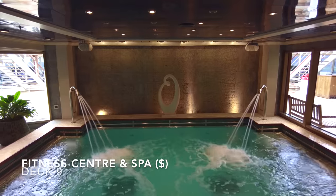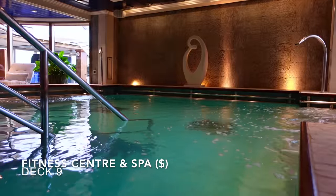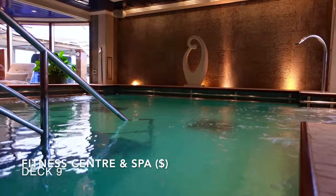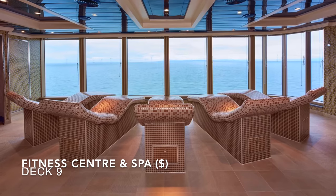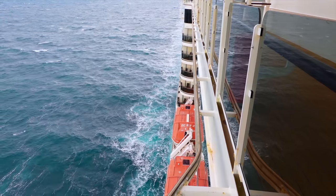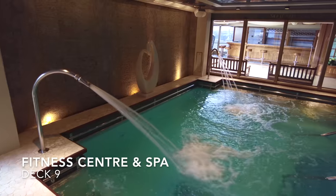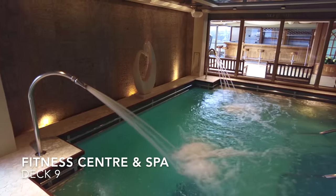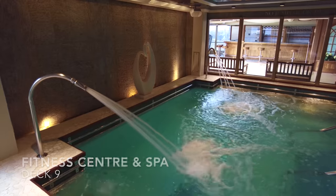For $35 per person for a 2-hour period you can have full access to the beautiful and relaxing hydrotherapy pool and thermal suite — one of the nicest spas we've used at sea. The water is warm, the seats are comfortable and you have two steam rooms and saunas to choose from. The heated orthopedic beds also look out over the ocean. They only sell a certain number of slots so best book as soon as you can — it really is worth the money, though we wish you could purchase a full day slot like before.